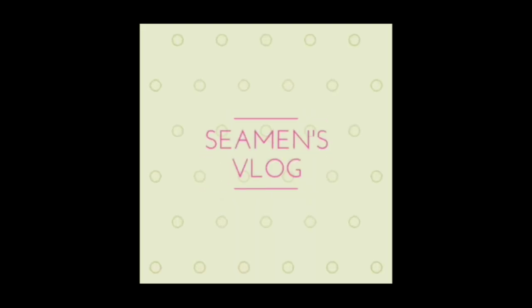Hi guys, welcome to my channel CMS Blog. My name is Aman. Today one of my crew is going to wear a fireman outfit.